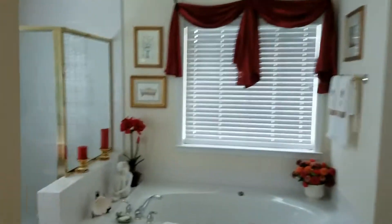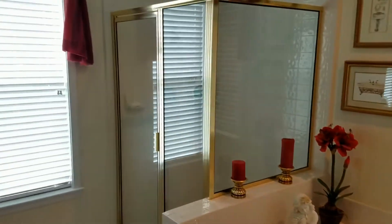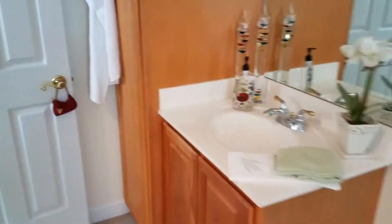This opens up to a beautiful master bathroom with a jacuzzi tub, a stand-up shower, and double vanities — one on this side, one on this side — and a private toilet.